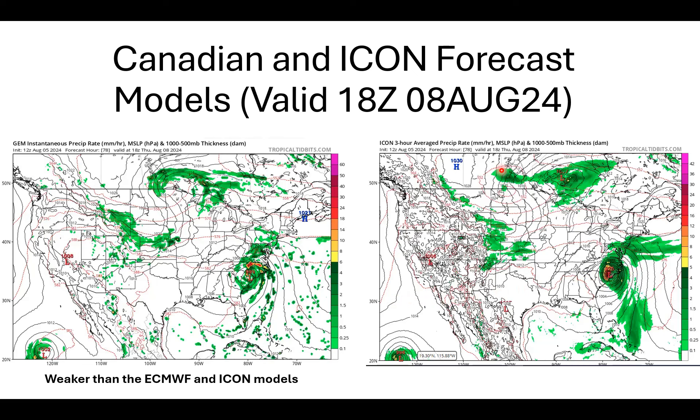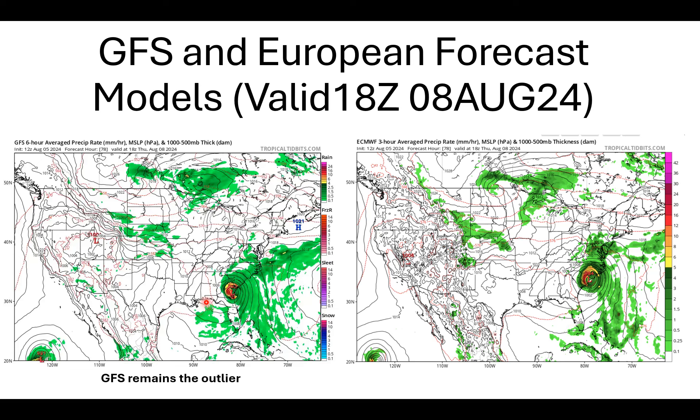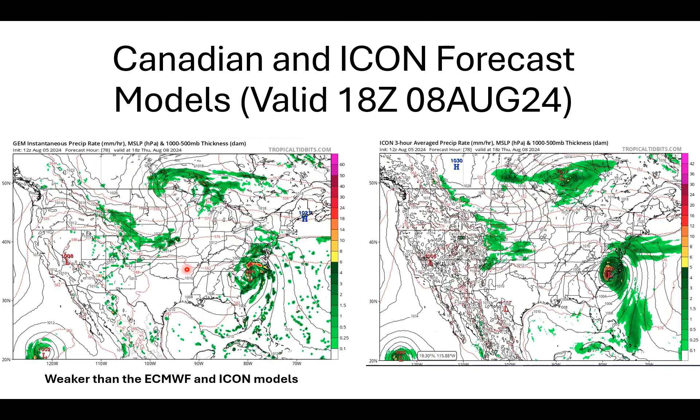Over here on the right is the German ICON model, also valid for Thursday afternoon around 2 p.m. Eastern Daylight Time. ICON is showing a 975 millibar low as Debbie comes ashore around the South Carolina/North Carolina border. Out of all the global models, ICON has been the most consistent over the past three days. The European and GFS have been going back and forth, the Canadians the same, but the German ICON has been locked and loaded — just really depends on how long this system will be over water to re-intensify.